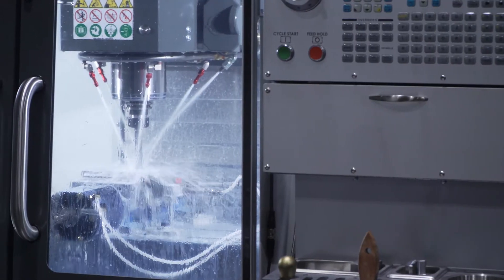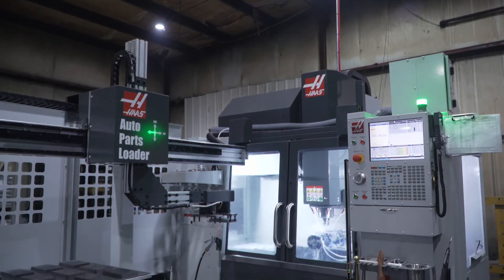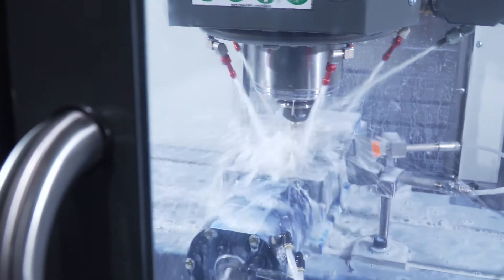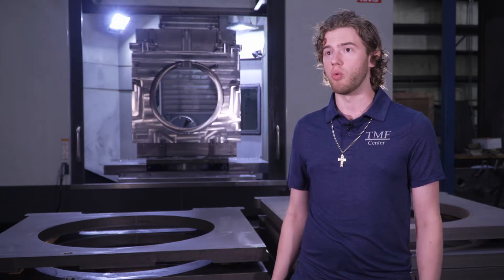So when we got in this VF2 APL, it was a world of difference. We've got a stack of prints that are high volume, that have a lot of manufacturing, a lot of value added for us. We were able to build up a template, put all these parts on here, and really just let it go to work.